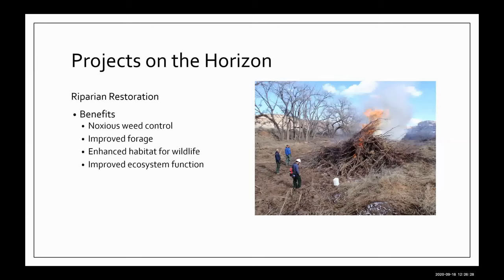Third is riparian restoration. This benefits noxious weed control — removing tamarisk and other species taking water we don't want. It improves forage, enhances wildlife habitat, and improves ecosystem function. Our farmers and ranchers do a lot of this work along their streamways. We've looked at some larger projects where we can get private and public people together to do larger areas, which I'll discuss in a moment.